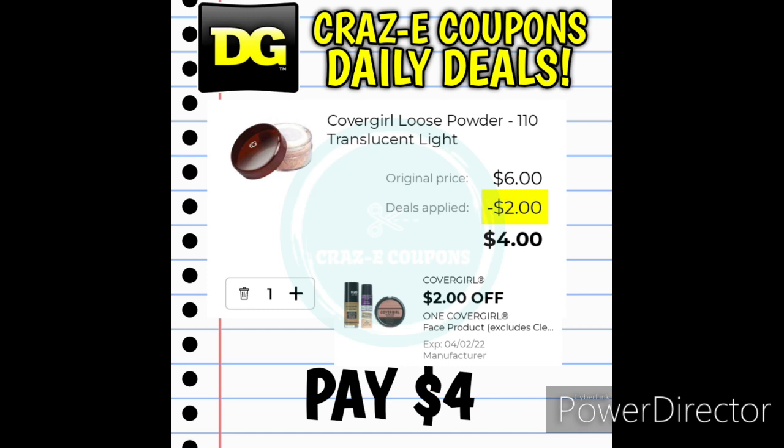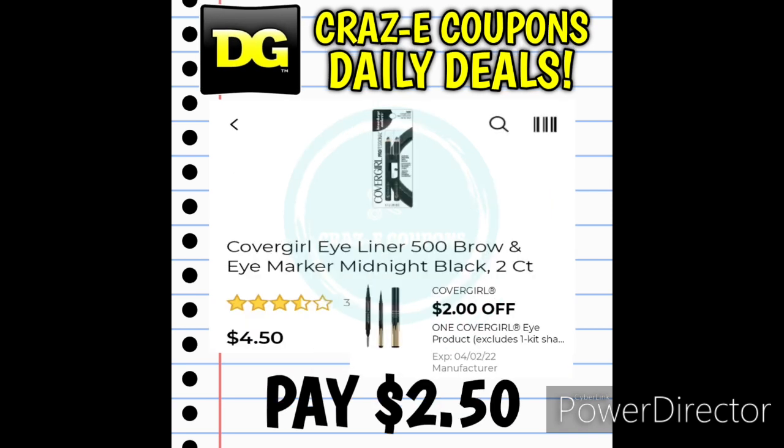Here's a new digital coupon we received: a $2 off 1 for CoverGirl face products. There's a lot to choose from — powders and foundations are priced at $6.00 — after the coupon you pay $4.00. We also received a $2 off 1 digital coupon for CoverGirl eye products; the CoverGirl eyeliners two-pack is priced at $4.50, and after the coupon you pay $2.50.